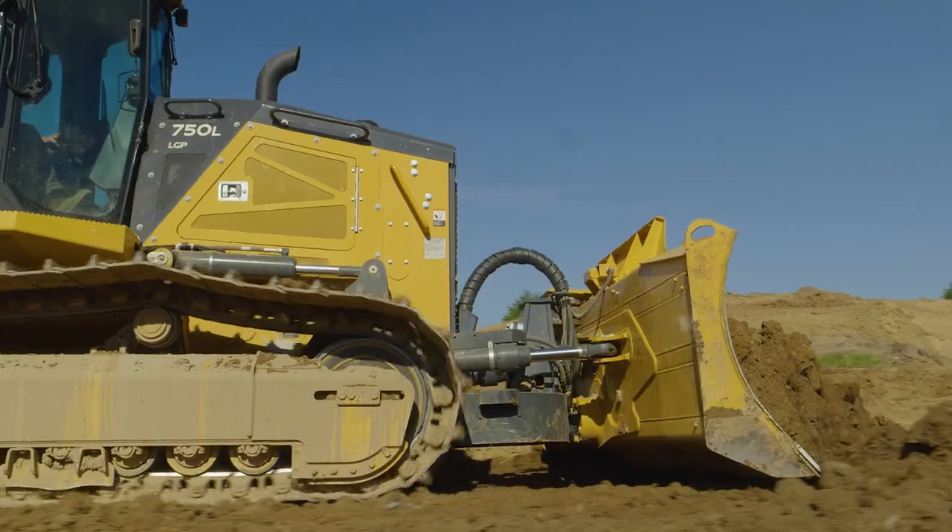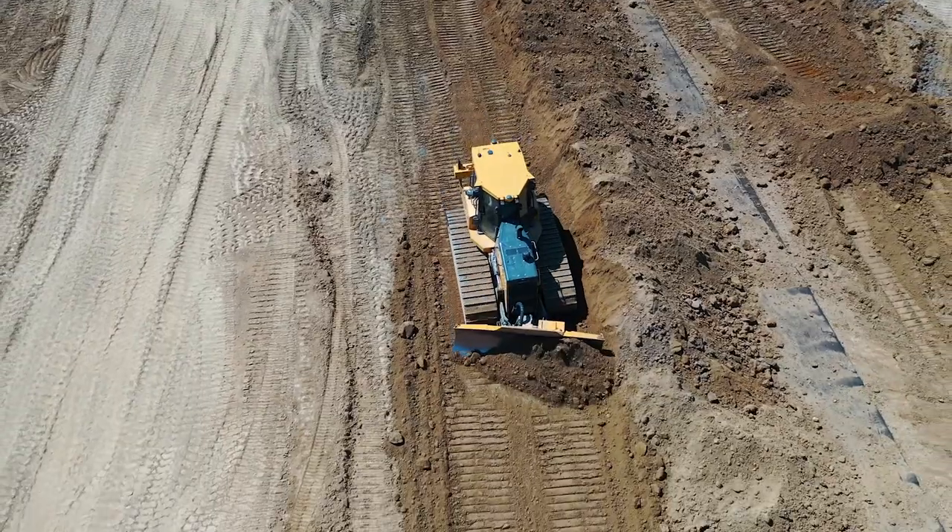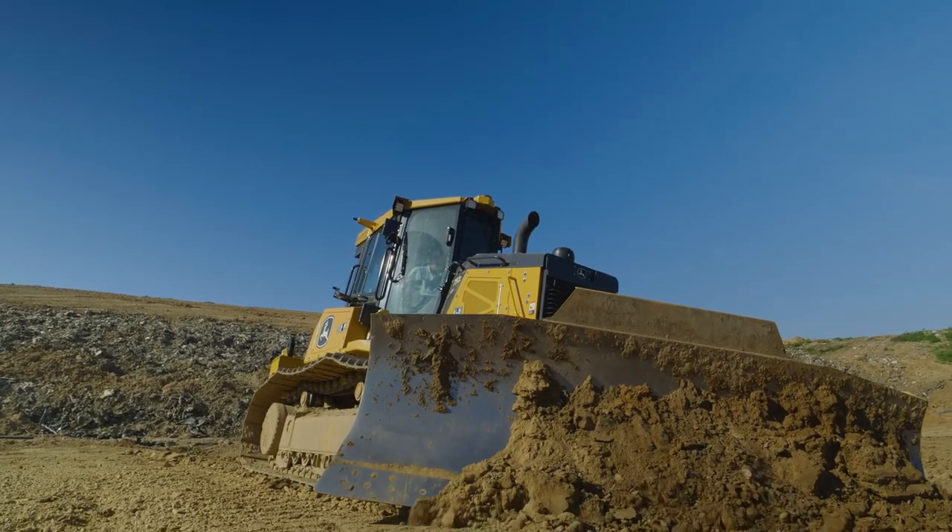At Ritmer Inc, a dozer fits into our operation on almost every job. We use them for place and fill, dump from an ADT, and for shaping banks.